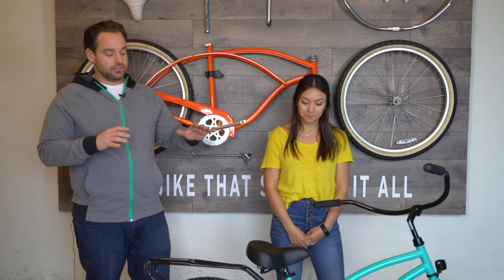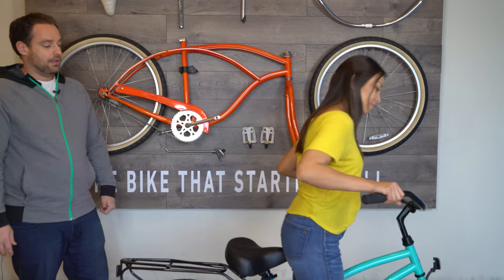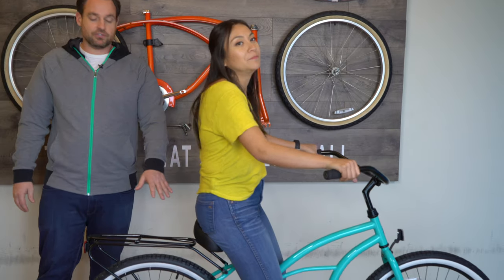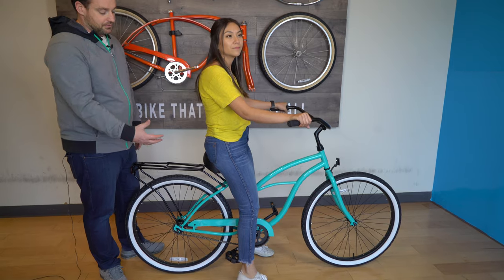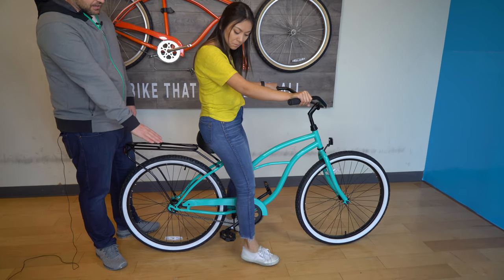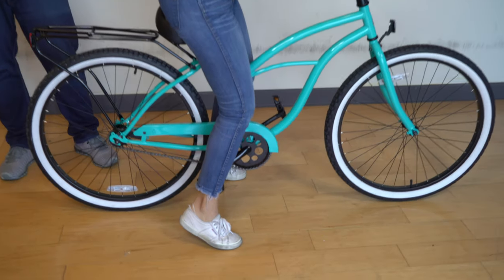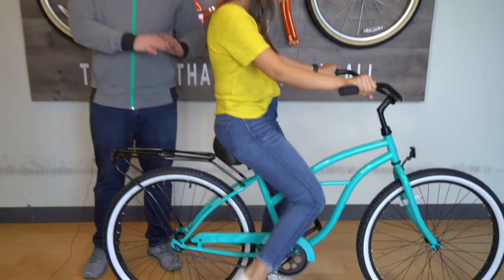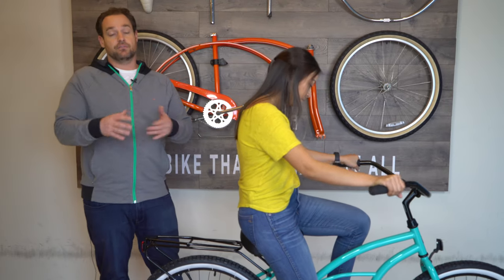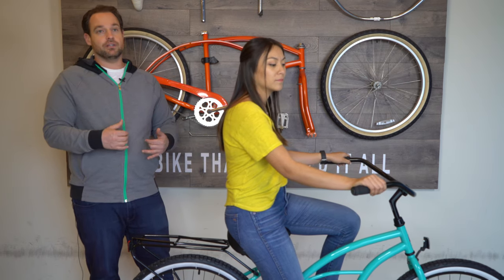So Alana's 5'1 — this is our 26 inch Around the Block. If you can step on really quick. You can see the seat's all the way down right now and you can see she's comfortable on this bike. Her foot can almost be flat — the heel is a little bit off the ground. So in this case she actually may want the seat up just a little bit, but I put it down all the way for the sake of showing how low it can go and how comfortable she can be.